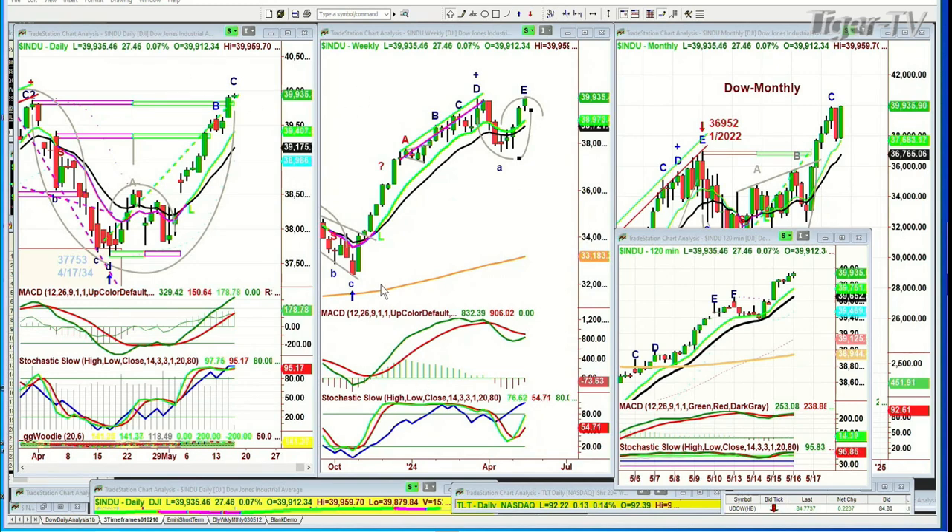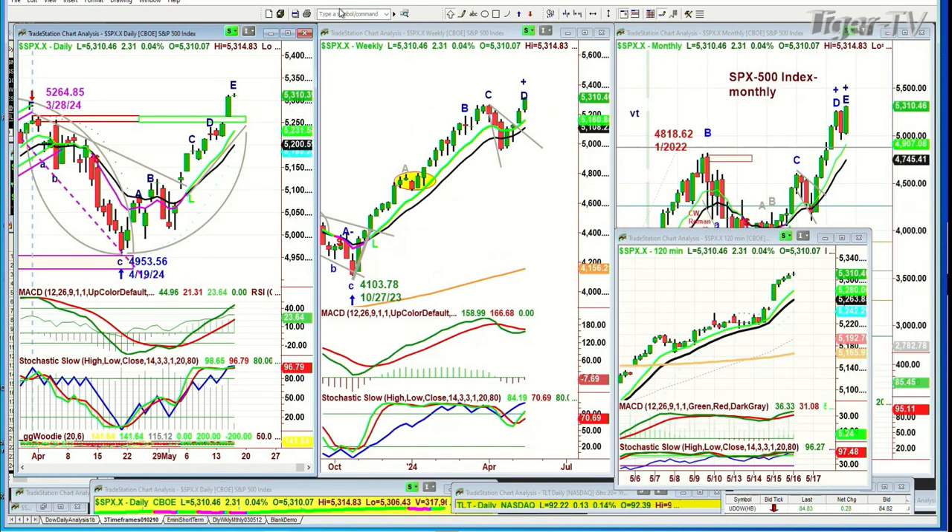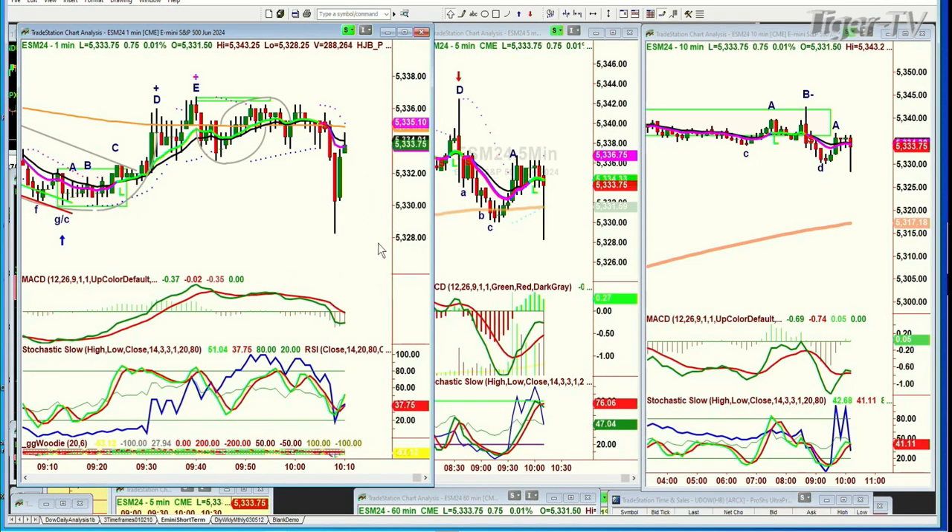The S&P has gone further in the Chapman Wave notation. The S&P is up 2.26 at 5310, over the high of 5264 made on the 28th of March. There's even a chance we could get an instant restart. The E-mini one-minute chart has just hit 5336 — I mentioned that 5336 is going to be really important. It's a 200-period moving average. We've gone up and down, and now we're testing it at 5334 after dropping to the 5328 level.